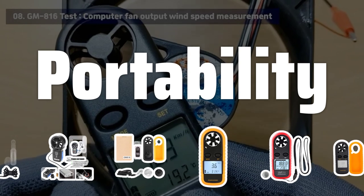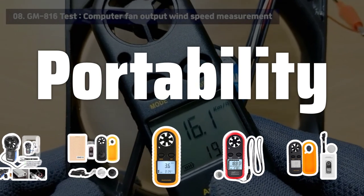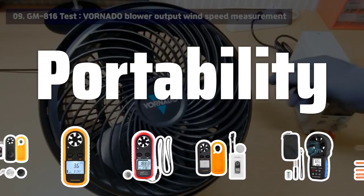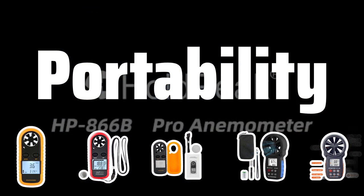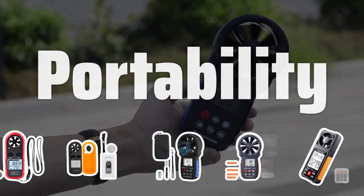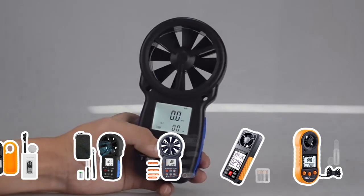Portability. Depending on your specific needs, the portability of a wind speed gauge may be a critical factor. If you need to measure wind speed in different locations or while on the move, consider a handheld or compact gauge that is easy to transport. On the other hand, if you'll be using the gauge in a fixed location, portability may be less important.